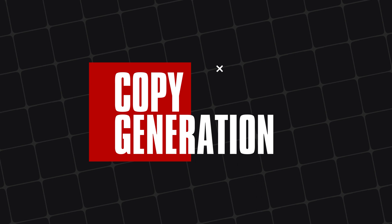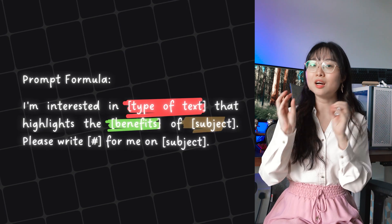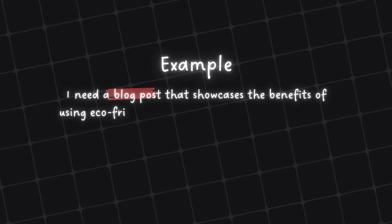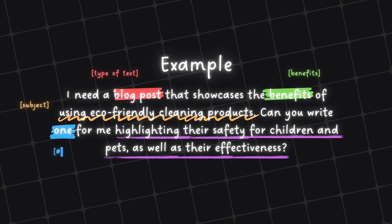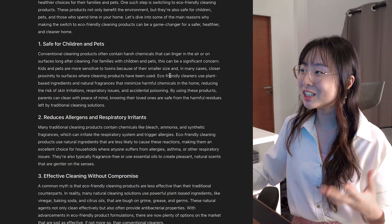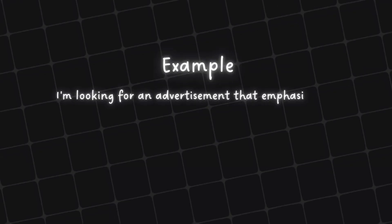Now let's move on to our second practical prompt: copy generation. Here's how the prompt formula might look: "I'm interested in something that highlights the benefits of a subject. Please write it for me." For example: "I need a blog post that showcases the benefits of using eco-friendly cleaning products. Can you write one for me highlighting their safety for children and pets as well as their effectiveness?" And you can see that ChatGPT can generate this entire blog post from scratch for you.